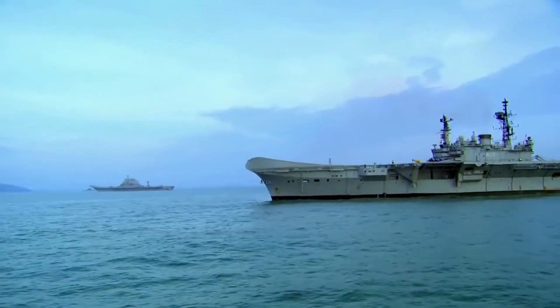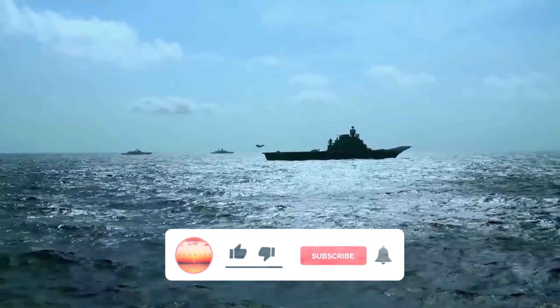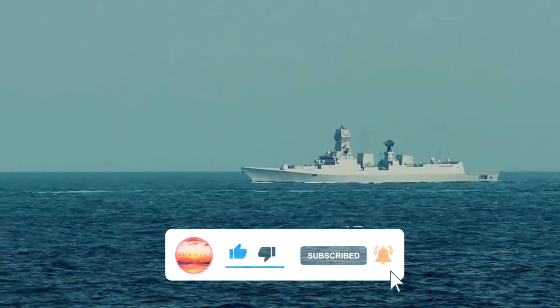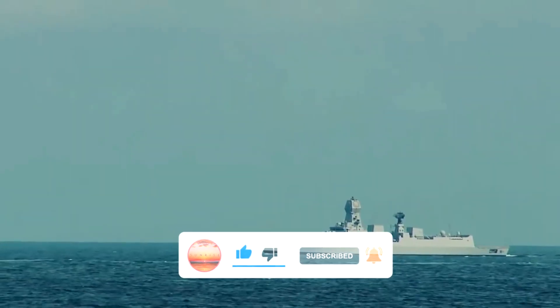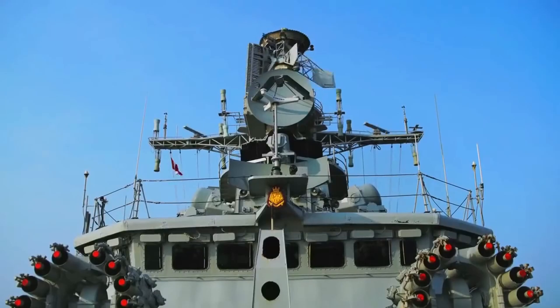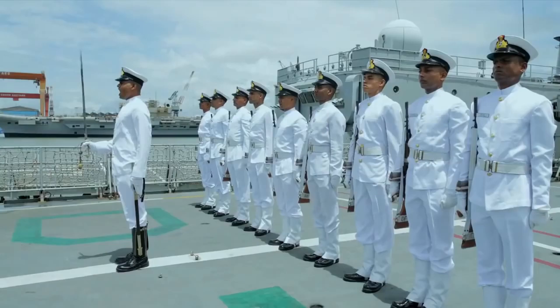The Veer-class also makes use of a quad Grail launcher for air defense missiles, a 60 Cal main gun or 62 Cal Auto Melara super-rapid gun, as well as two AK-630s.